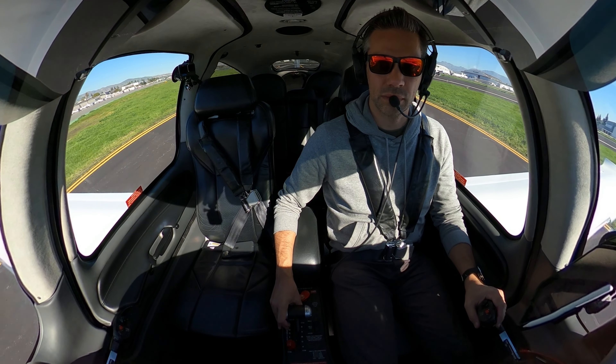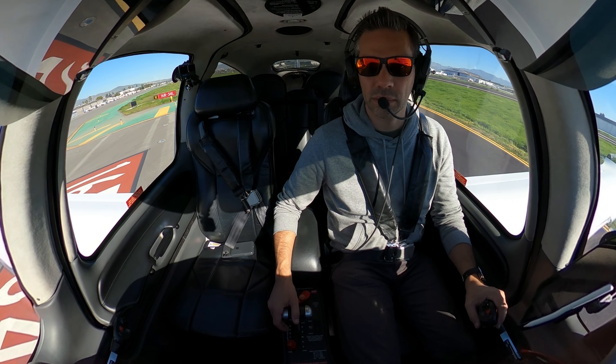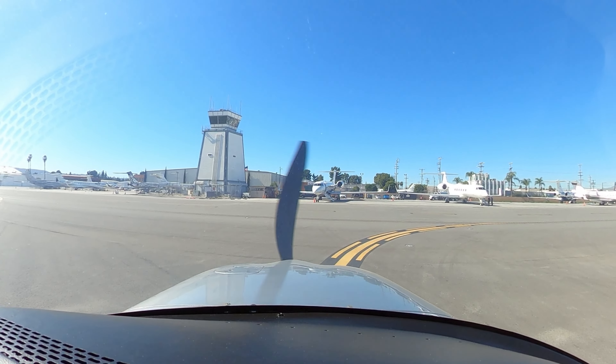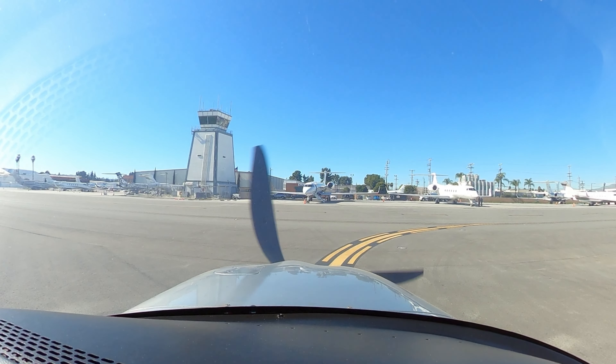Turn left, fly northbound for traffic 12 o'clock, moving to 1 o'clock, 3 miles, turning westbound, 2900 indicated, Cherokee. Fly northbound, squawk 0-2-6-0, I'll call your inbound turn shortly. Alright, turning northbound and looking for traffic, squawk 0-2-6-0.